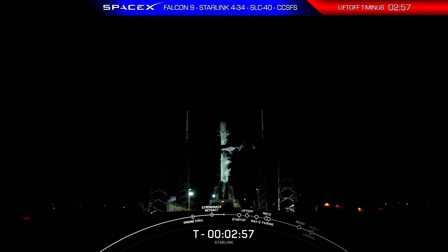Stage 1 LOX load complete. We just heard the callout that LOX load is complete on first stage. The first stage is now fully loaded with RP-1 and LOX, and we are awaiting completion of LOX load on the second stage, which will wrap up in about 30 seconds.